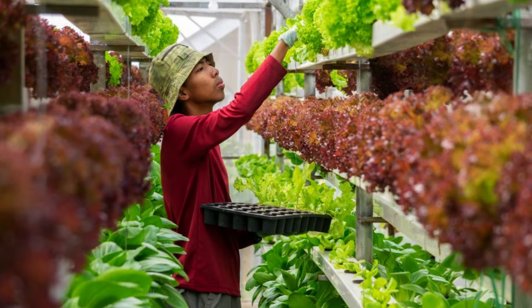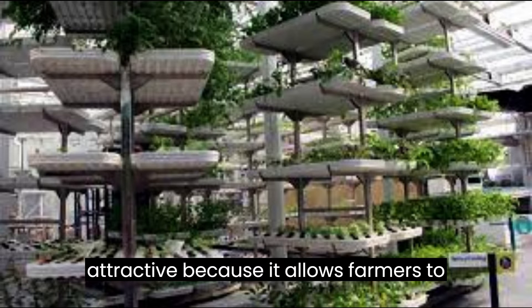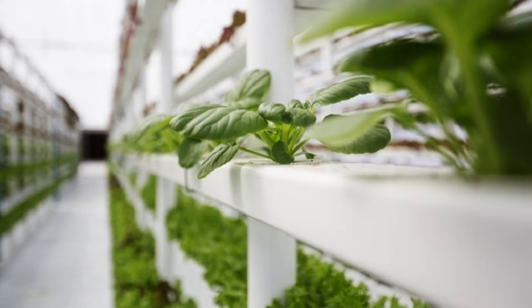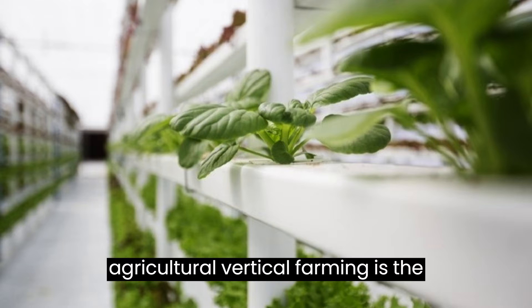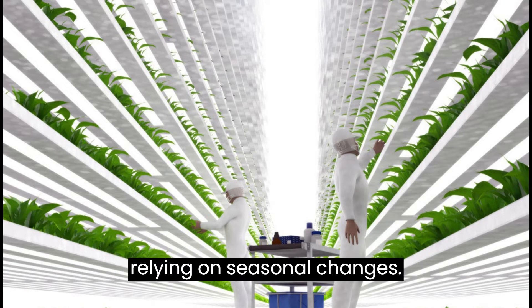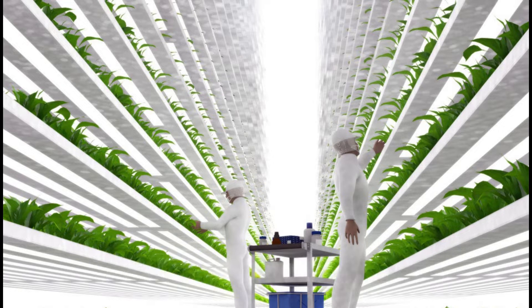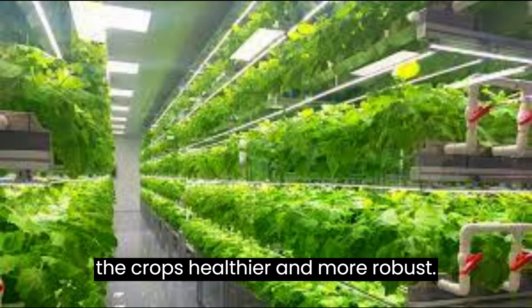The idea of growing crops in vertically stacked layers is attractive because it allows farmers to produce crops in a controlled environment, regardless of the climate and weather conditions outside. One of the primary advantages of agricultural vertical farming is the ability to grow crops year-round, without relying on seasonal changes. The vertical farming technology provides a controlled environment for plants that is free from pests and diseases, making the crops healthier and more robust.